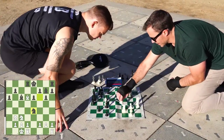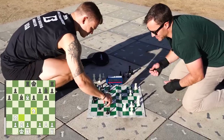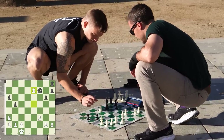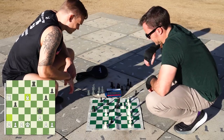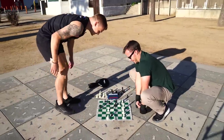A chess game is played. Good game — I'm going to blame the chess boxing, but it might just be my bad tactics.